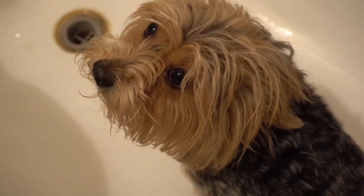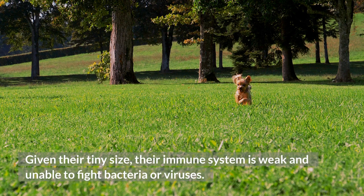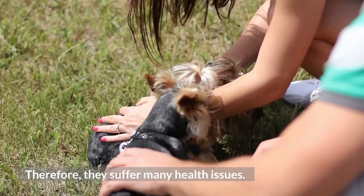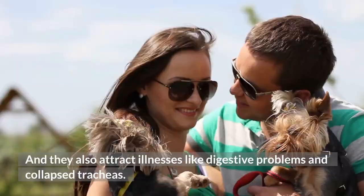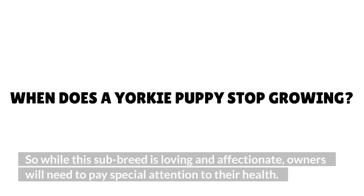Teacup Yorkies — are small Yorkies healthy? Miniature or teacup Yorkies are the result of special breeding within the Yorkshire Terrier line. Given their tiny size, their immune system is weak and unable to fight bacteria or viruses. Therefore, they suffer many health issues. Teacup Yorkies live shorter lives than the typical Yorkshire Terrier, and they also attract illnesses like digestive problems and collapsed tracheas. So while this sub-breed is loving and affectionate, owners will need to pay special attention to their health.